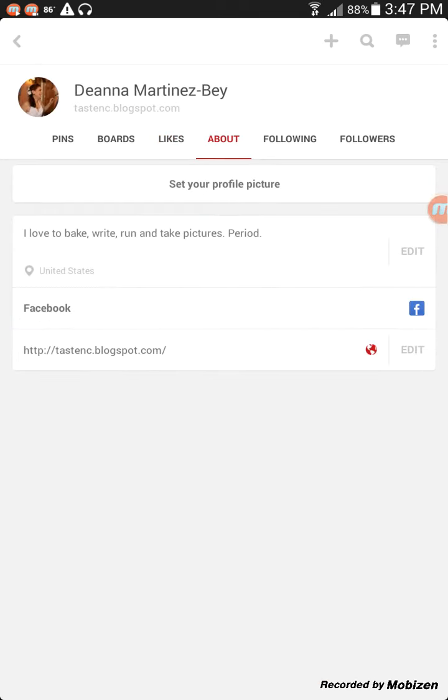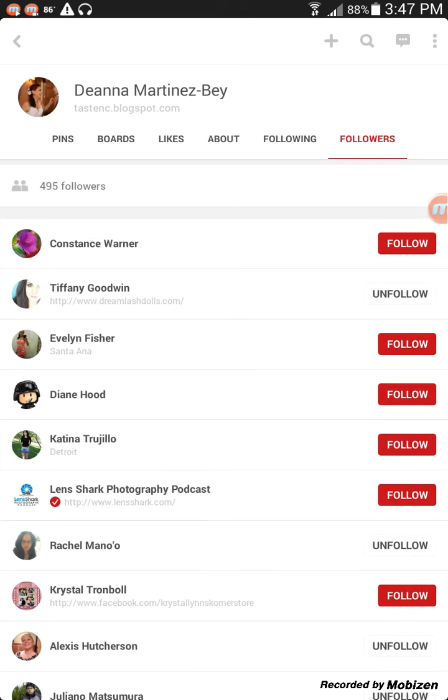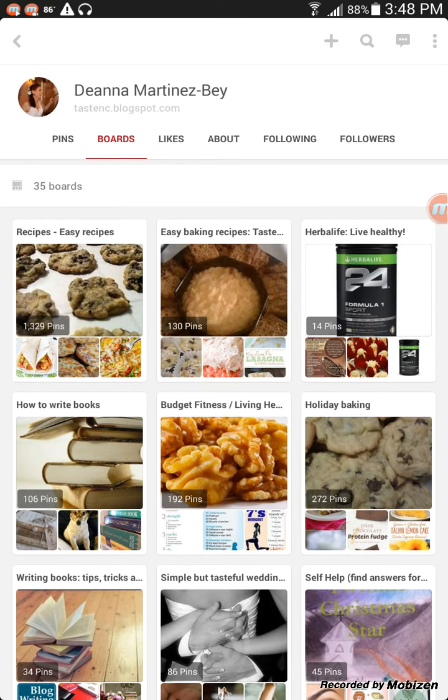The about tab is about me, which I don't put too much information online. Following are the people that I follow on Pinterest, and followers are the people who follow me — or in this case, you. So once again here are my boards. Deanna Martinez-Bey — you can absolutely follow me on Pinterest.